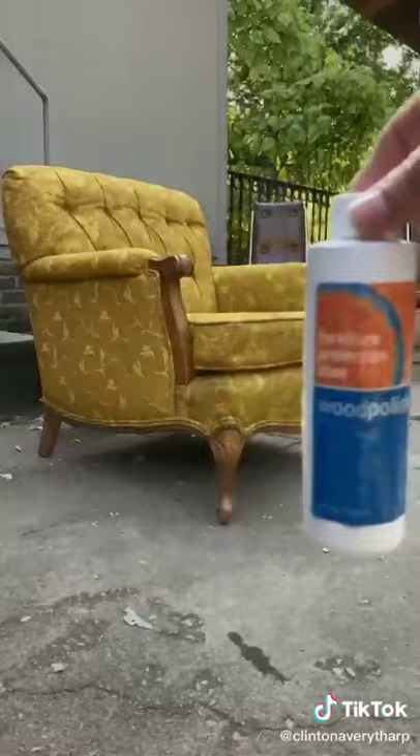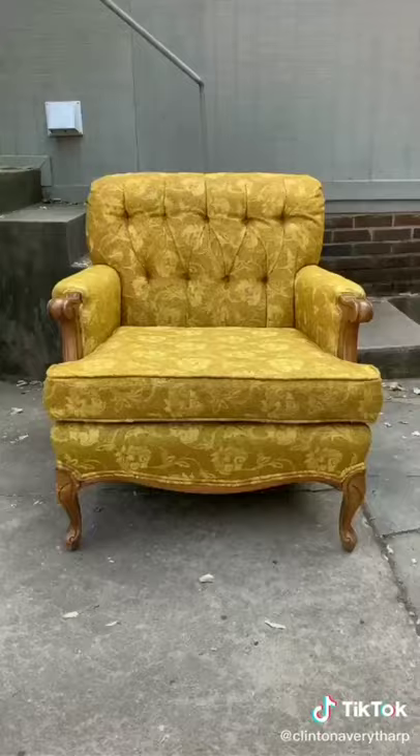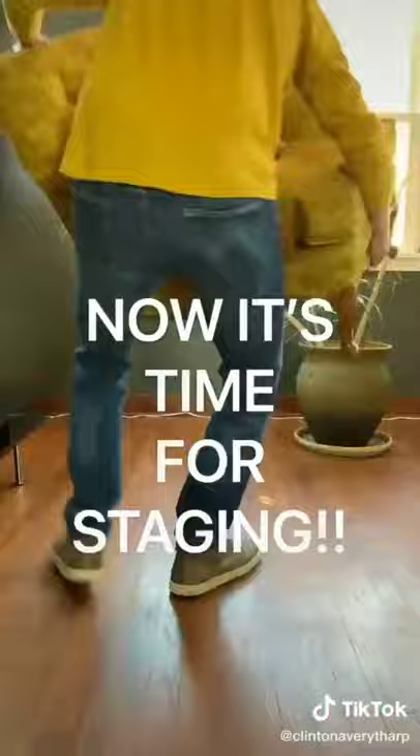Next, I'm addressing these scratches on the legs and frame with wood polish that I bought from the thrift store. I did a good job.